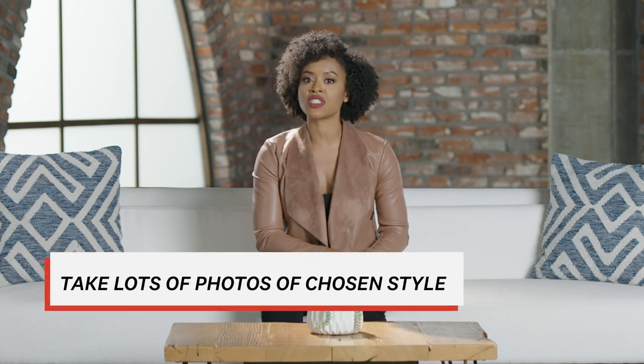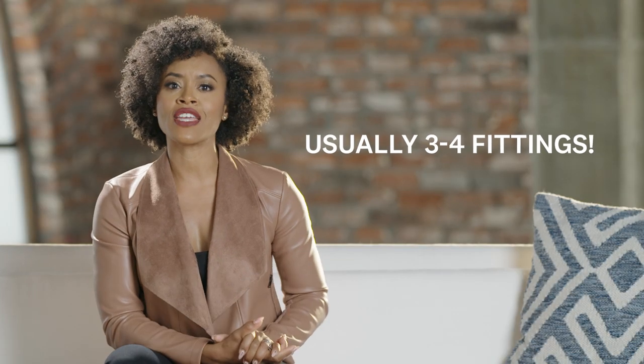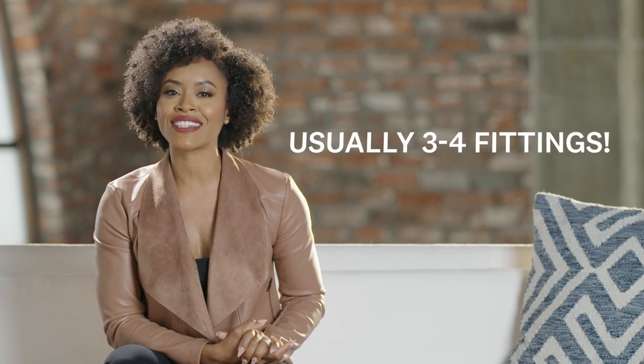Once you've officially said yes to your dream wedding look, your stylist will take your measurements so your dress can be ordered in the correct size. Then you'll put down a deposit and your dress will go into production. Make sure you've taken lots of pictures of your chosen styles so you can start shopping for shoes, jewelry, undergarments, and other accessories. The dress salon will call you when your dress is ready so you can make fitting appointments — you usually have three or four of these to make sure your look fits you like a glove.